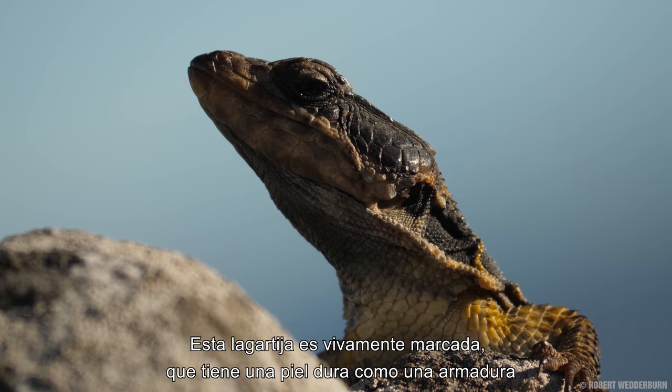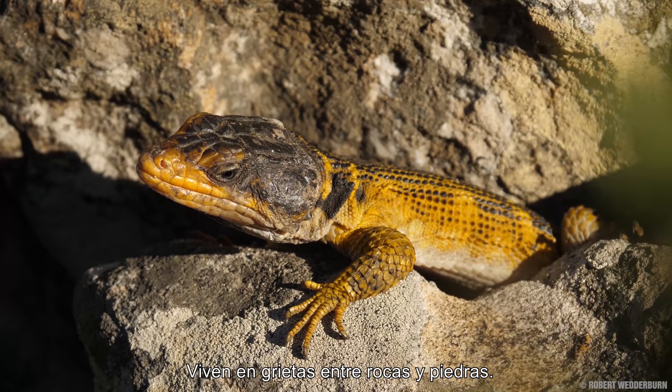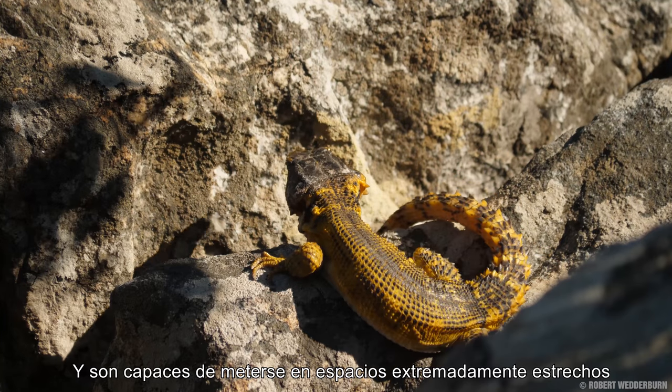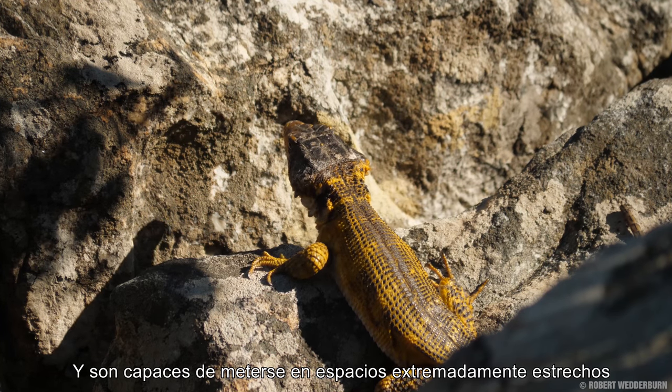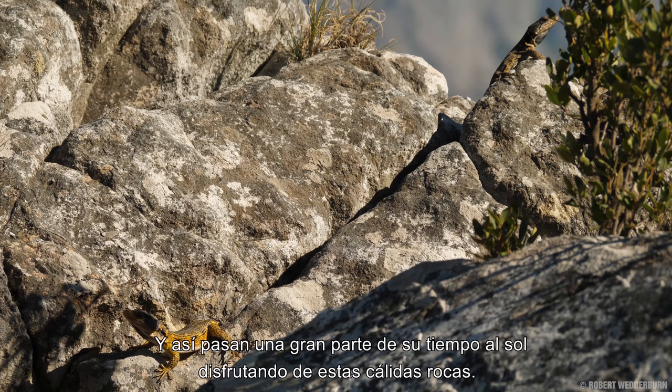The Cape Crag Lizard is a vividly marked lizard that has a hard, armor-like skin that it uses to protect itself from predators. They live in crevices between boulders and rocks and are able to wedge themselves inside extremely narrow spaces. These cold-blooded lizards need heat to thermoregulate, and so they spend much of their time basking in the sun on these warm rocks.